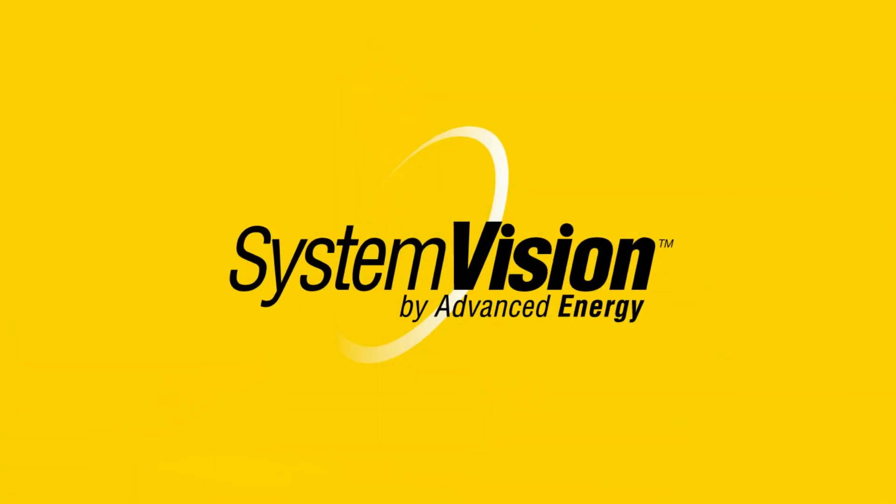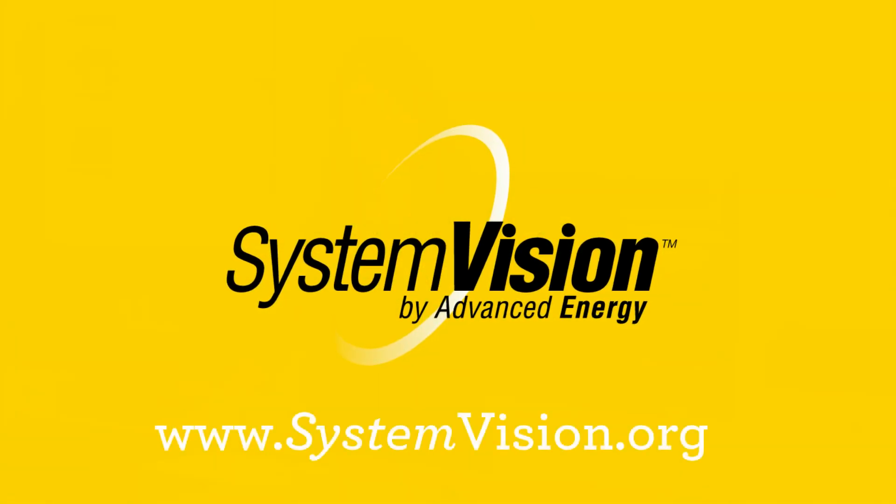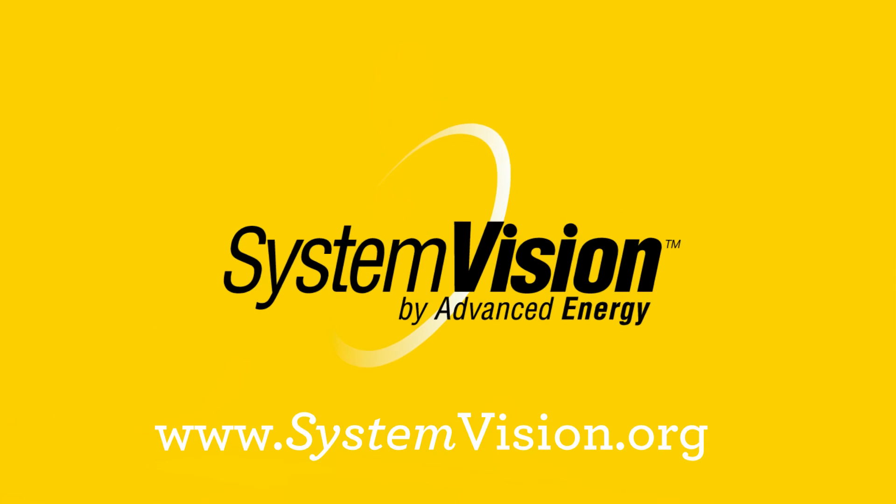To register for the System Vision program or get more information, visit us at www.systemvision.org.